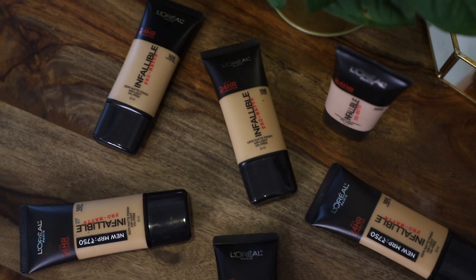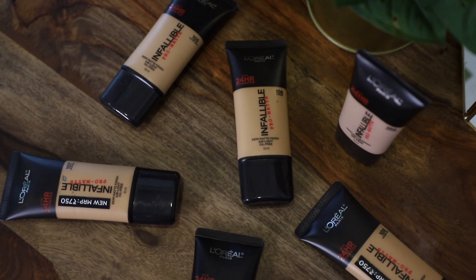I think the packaging is quite sleek — it's a tube, very travel-friendly, and it doesn't spill or leak when you travel with it, so I do like the packaging quite a lot. In terms of consistency, this is neither too watery nor too thick or creamy; it's just the perfect in-between consistency.